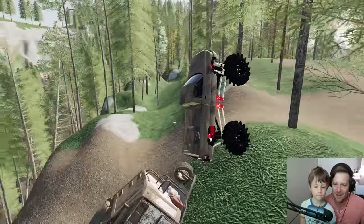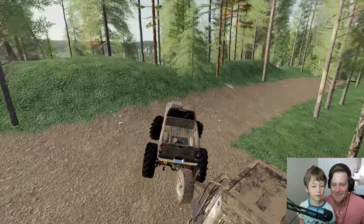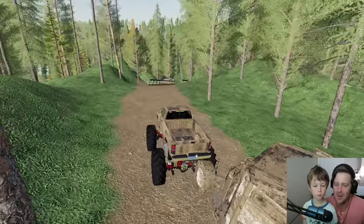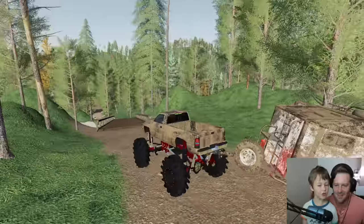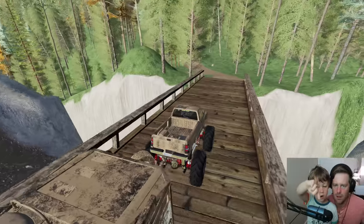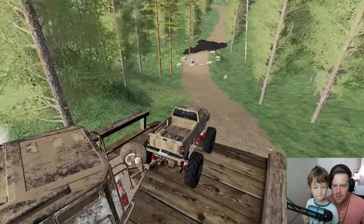One last hill maybe — oh, we made it! This thing is good. The lift kit might be a little too big on this truck though. Wait, what is our trailer doing? We got a bridge — that's okay, I like bridges. More terrain ahead!